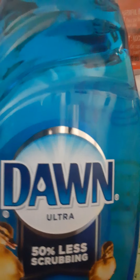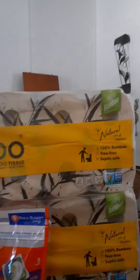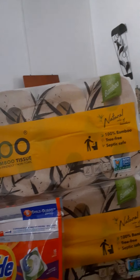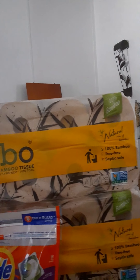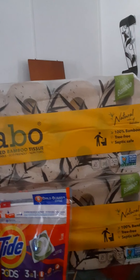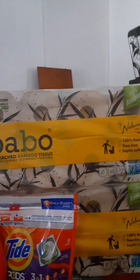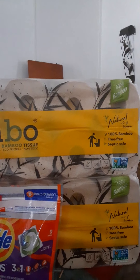I also got two of the Bamboo tissue packs. They were on sale buy one get one free, plus a $3 ExtraBuck when you buy two. I used the $10 CRT and paid $1.47 out of pocket for two packs, and got back a $3 ExtraBuck.